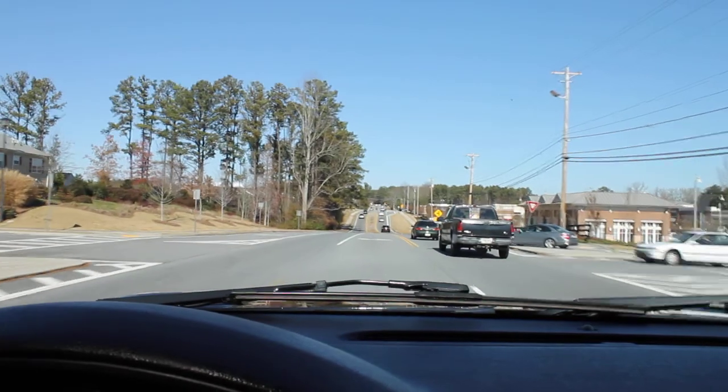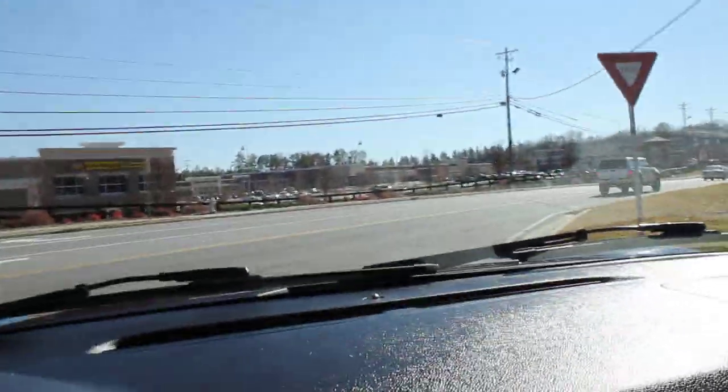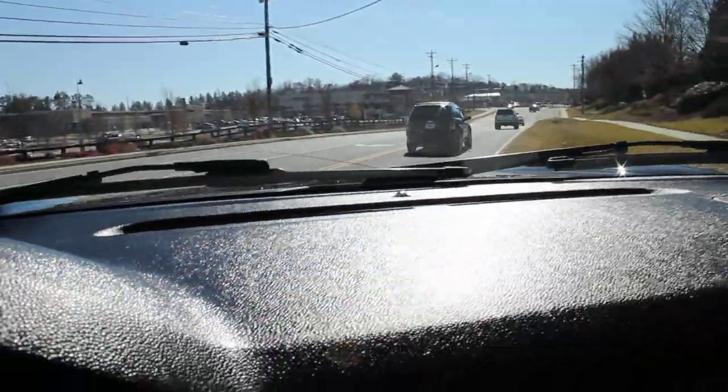I do own a Goodyear dealership, so we do all my own maintenance on it. I can assure you it has been maintained properly — everything's been done on it that's needed to be done. So thank you, good luck, and happy bidding.